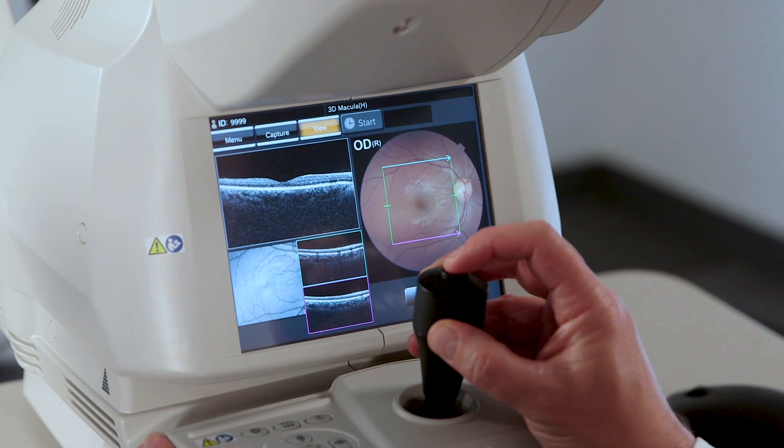We have the Triton Plus, which is a swept source OCT, allowing better penetration through dense cataracts. And after COVID, we've got some dense cataracts and vitreous hemorrhage because we have a lot of diabetics in our practice. The penetration through denser media opacities is brilliant with the Triton Plus.